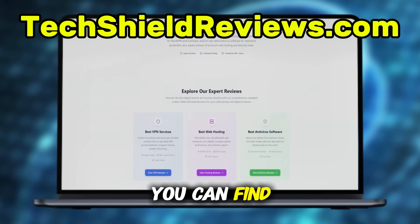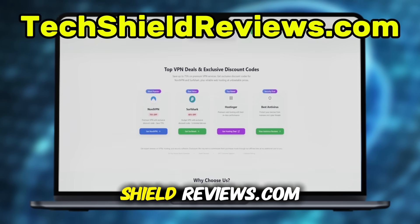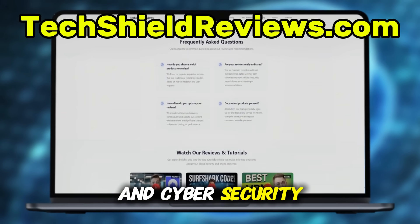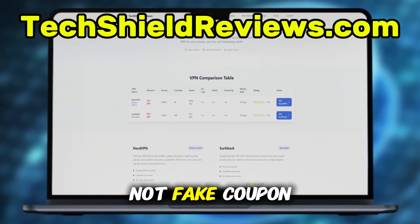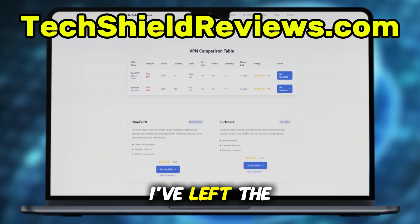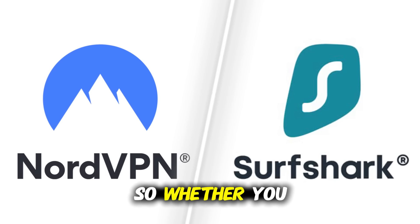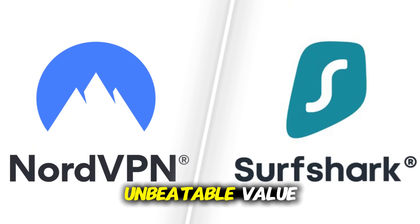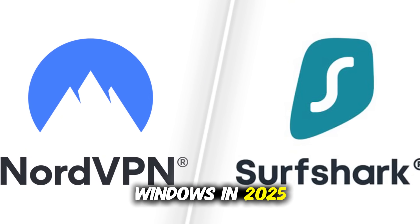Right now, you can find exclusive discounts for both NordVPN and Surfshark at TechShieldReviews.com. It's a trusted site dedicated to VPNs and cybersecurity with expert reviews and verified deals that actually work, not fake coupon codes. I've left the link in the comment below so you can grab the best price today. Whether you go with NordVPN for top performance or Surfshark for unbeatable value, these are the two VPNs I recommend for PC and Windows in 2025.